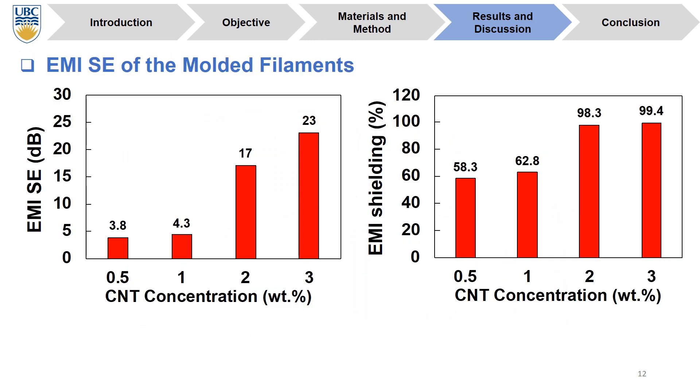Here we can see the overall shielding effectiveness of the compression-molded nanocomposite at different concentrations of CNT and a thickness of 1 mm. We can see that at 3 weight percentage of CNT, the EMI SE or total shielding effectiveness reached 23 dB, which is equivalent to shielding more than 99.4% of the incident waves.